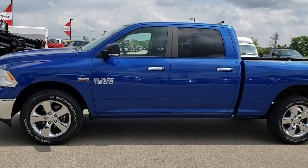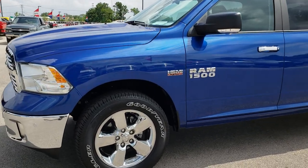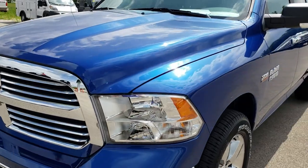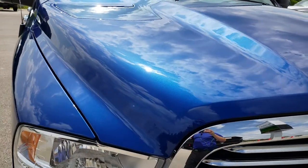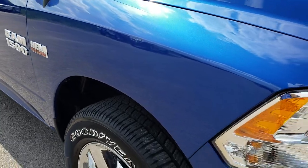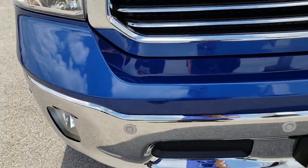This is stock number AT1568. We are here at Summit Automotive in Fond du Lac, Wisconsin, your new and used light duty truck headquarters. Today we are taking a look at this super clean 2018 Ram 1500 crew cab, six foot four inch short box. This truck has the 5.7 liter V8 Hemi motor.